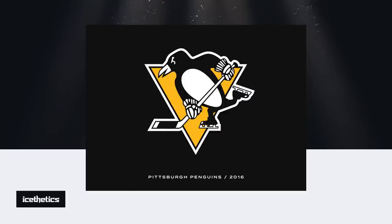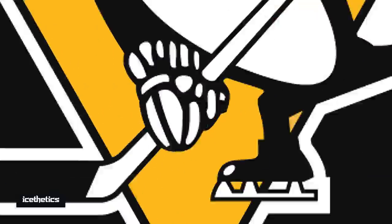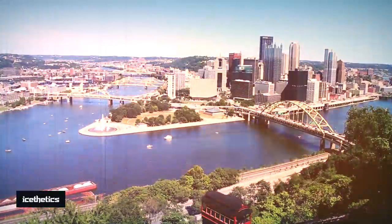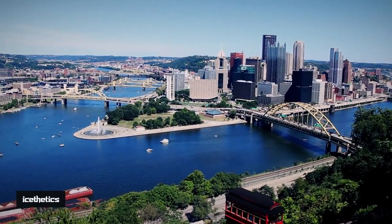Ever wonder about the origin of the triangle in the Penguins logo? It's a reference to downtown Pittsburgh, a city situated where the Allegheny and Monongahela rivers meet. This unique location has long been nicknamed the Golden Triangle.